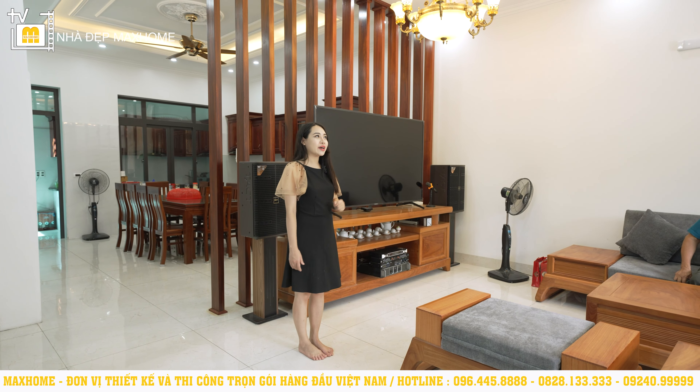Bước ra phía ngoài, gia chủ có thiết kế thêm một khu vực bếp phụ với diện tích khiêm tốn. Gia chủ chia sẻ rằng hai ông bà thường nấu ăn ở ngoài này nhiều hơn để tránh hiện tượng ám mùi vào không gian bên trong.